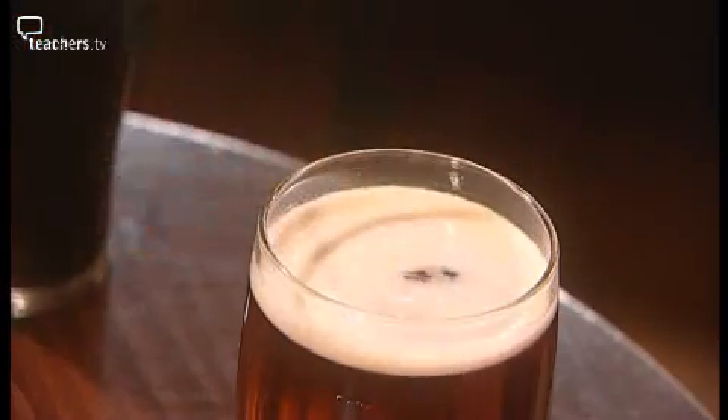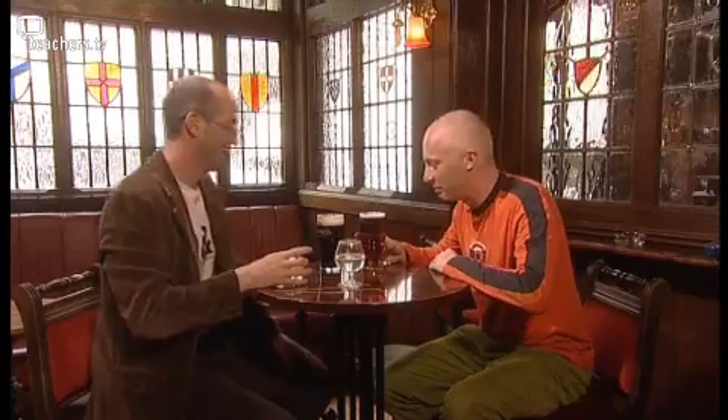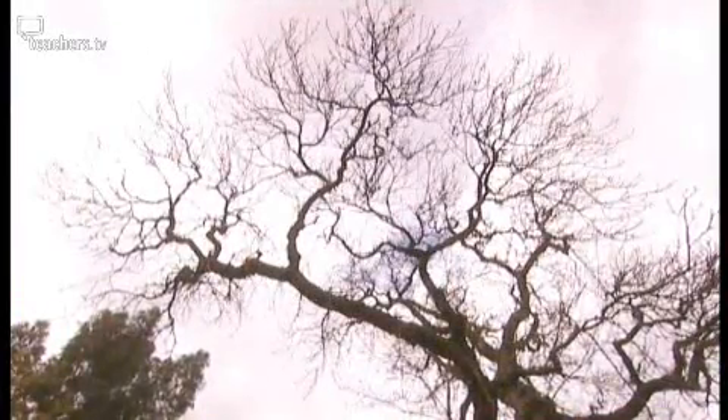I've got something here which will change the surface tension and completely get rid of your foam. It's aftershave. Is my beer drinkable now? It smells disgusting. Well, I'm going to have to go and get another pint. Mark's experiment with my beer just goes to show that Pythagoras' notion was right — we can describe virtually anything with numbers.